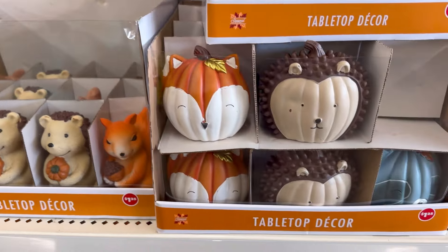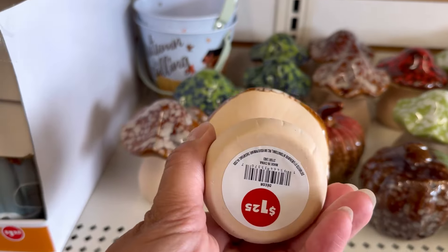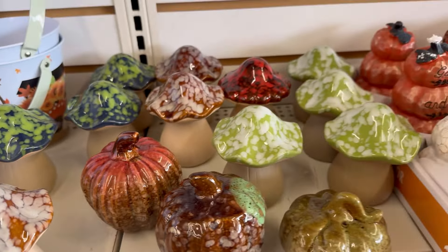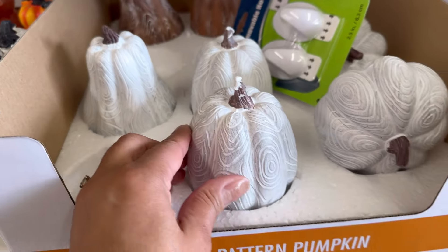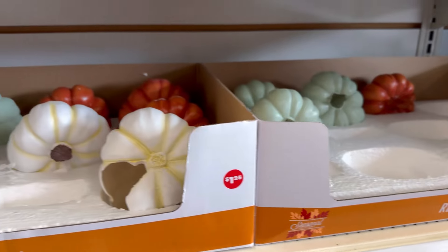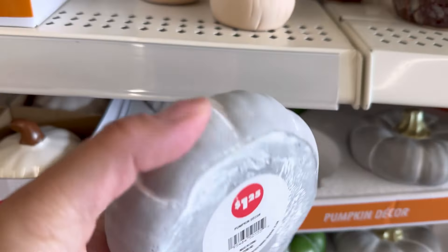Thank you so much for watching this video. I hope you enjoyed it and saw something you want to snap up at Dollar Tree. Let me know down in the comments what you think about the fall decor at Dollar Tree this year. If you like this video, please give it a thumbs up and subscribe to my channel for more DIY and decor ideas on a budget. If you're a subscriber and you hit that notification bell, you'll be one of the first to watch a new video when it comes out. Thanks again for watching and happy shopping!